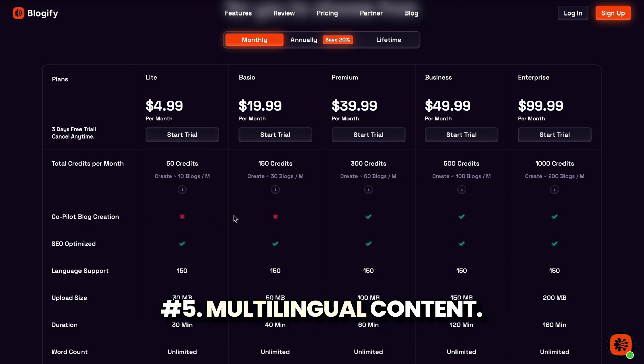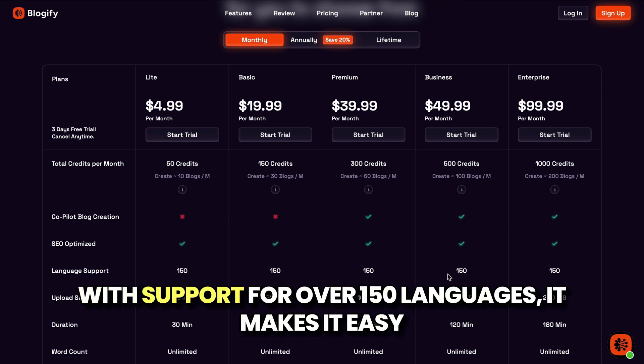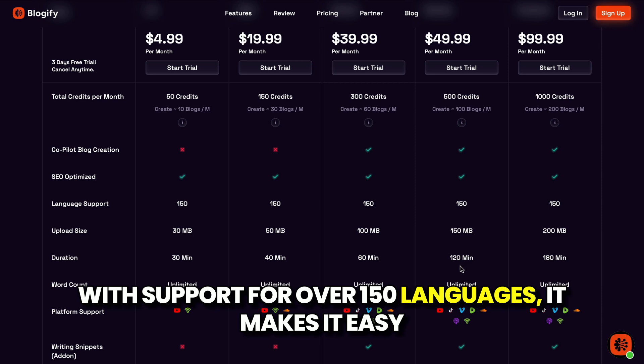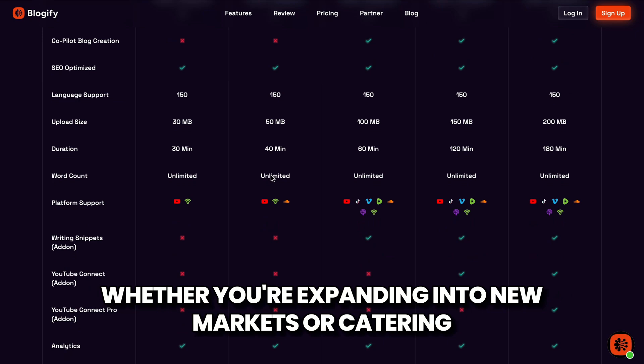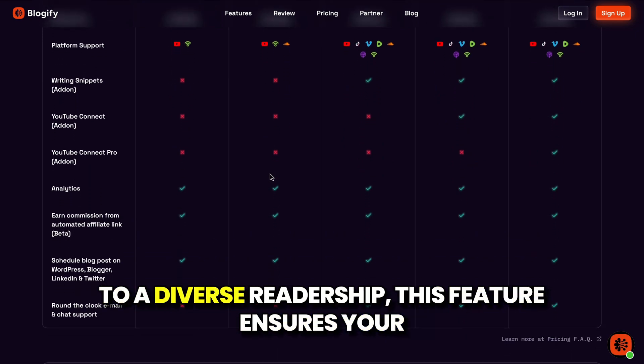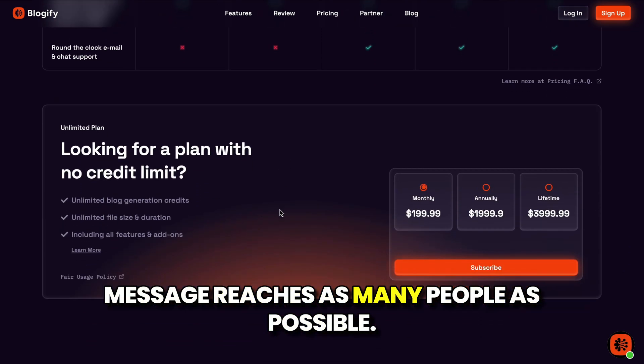5. Multilingual Content Support. With support for over 150 languages, it makes it easy to create content for a global audience. Whether you're expanding into new markets or catering to a diverse readership, this feature ensures your message reaches as many people as possible.